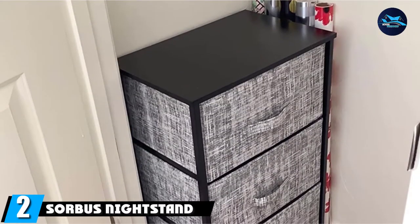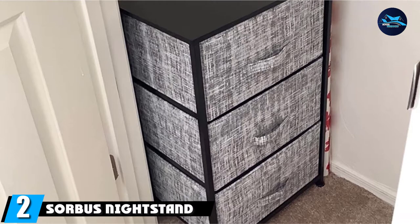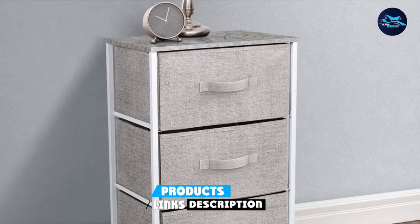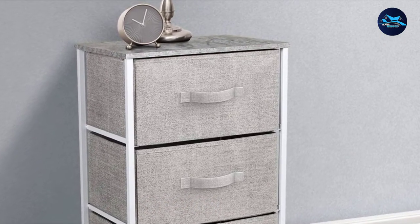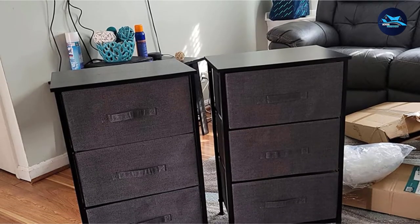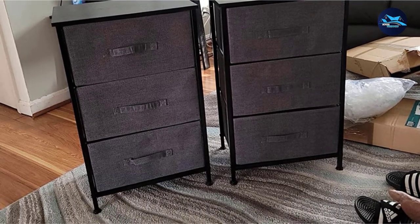Moving on to number 2, we have the Sorba's Nightstand with 3-Drawer Dresser. It's time to get a cozy storage spot for all the bedtime essentials. The thoughtful design of Sorba's Nightstand can surely tuck away household clutter. For the best nightstand dresser, the assembly features a sleek profile. The decent style meets modern functionality, and the gray appeal easily complements most decor.